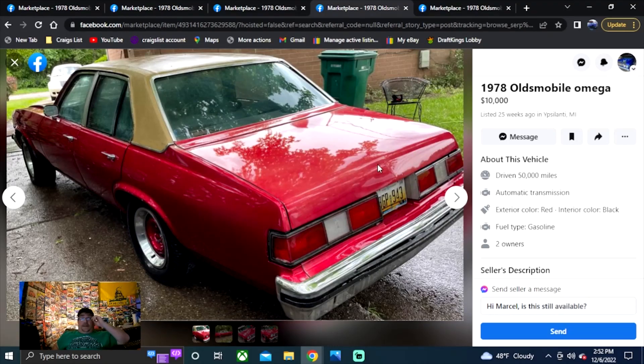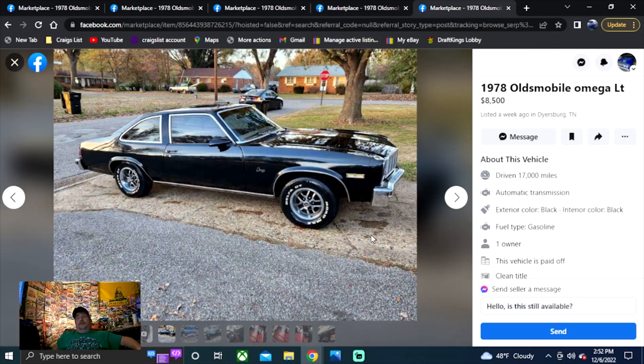On to my pick of the day. So this has been two of the shortest searches we've ever brought — five cars and seven cars. These cars were definitely hard to find, so I can see why people requested them. We can only find what's out there for sale. This would be the one I would go check out — this car looks great. The pick goes to Tennessee: 1978 Oldsmobile Omega LT, listed at $8,500.